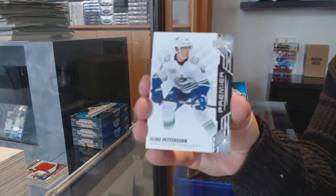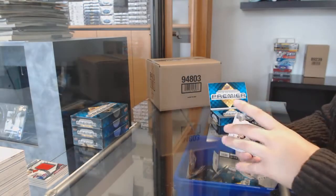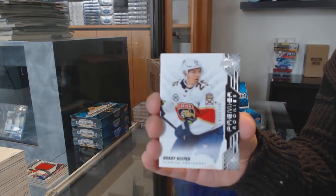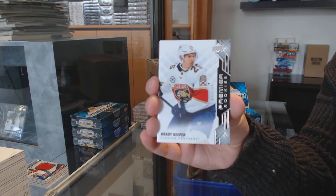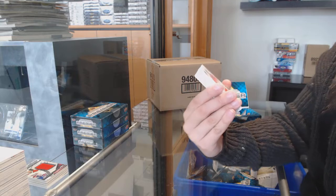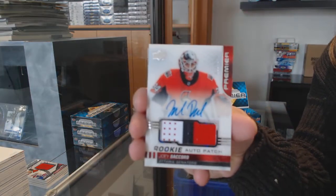Box two. We've got a base card, number two, $2.99 for the Toronto Maple Leafs, William Nylander, and for Vancouver, Elias Pettersson. $2.99 rookie for Florida, Brady Keeper. This is $600. Rookie Patch Auto, number two, $2.49 for the Ottawa Senators, Joey Decord.